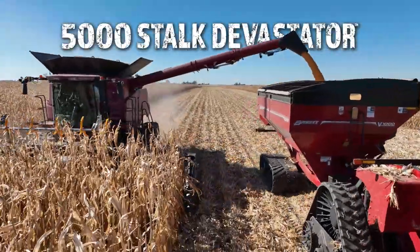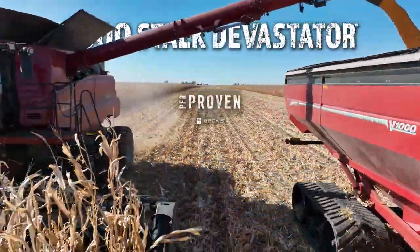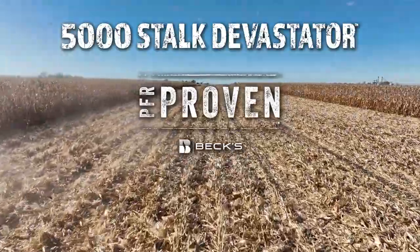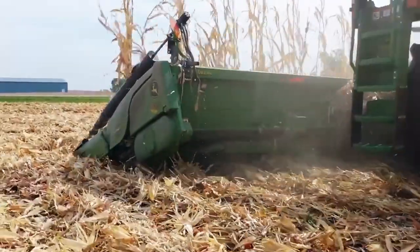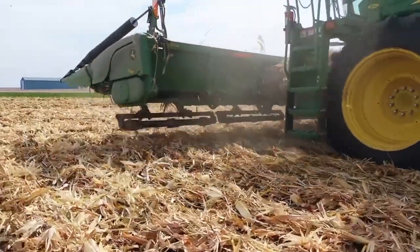The 5,000-stock Devastator from Yetter Farm Equipment has been giving farmers an in-field advantage since 2012. The Devastator protects expensive tires and tracks on combines and other equipment by knocking down stalks as you harvest.